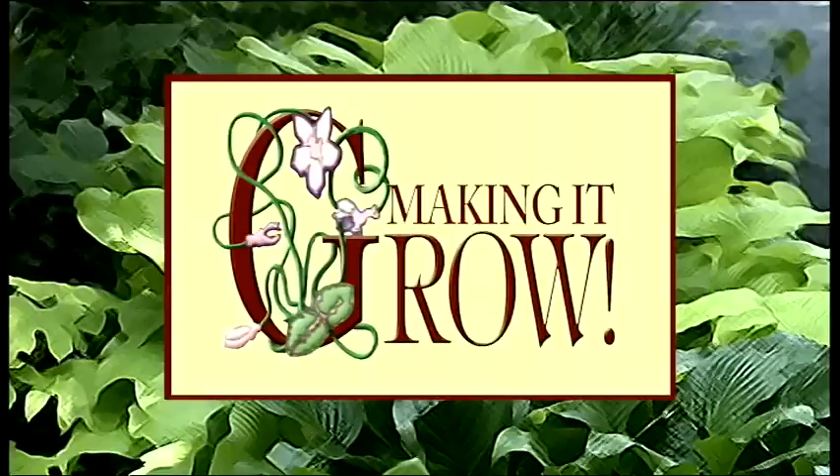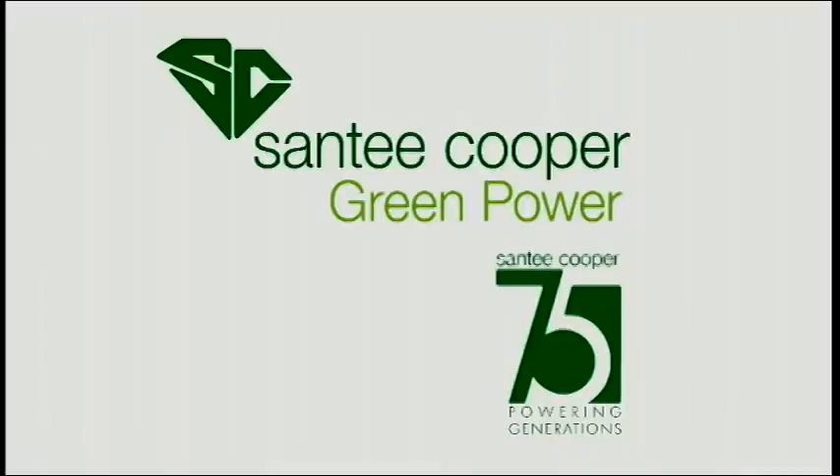Making It Grow is brought to you in part by Santee Cooper, South Carolina's state-owned electric and water utility. More information on green power and energy conservation programs online at santeecooper.com.